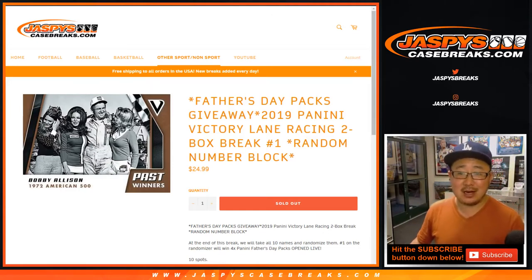Hi, everyone. Joe for Jaspi's CaseBreaks.com. Happy Friday. We're doing 2019 Panini Victory Lane Racing, which I think just dropped today. I think that's what Nick Jaspi was saying.